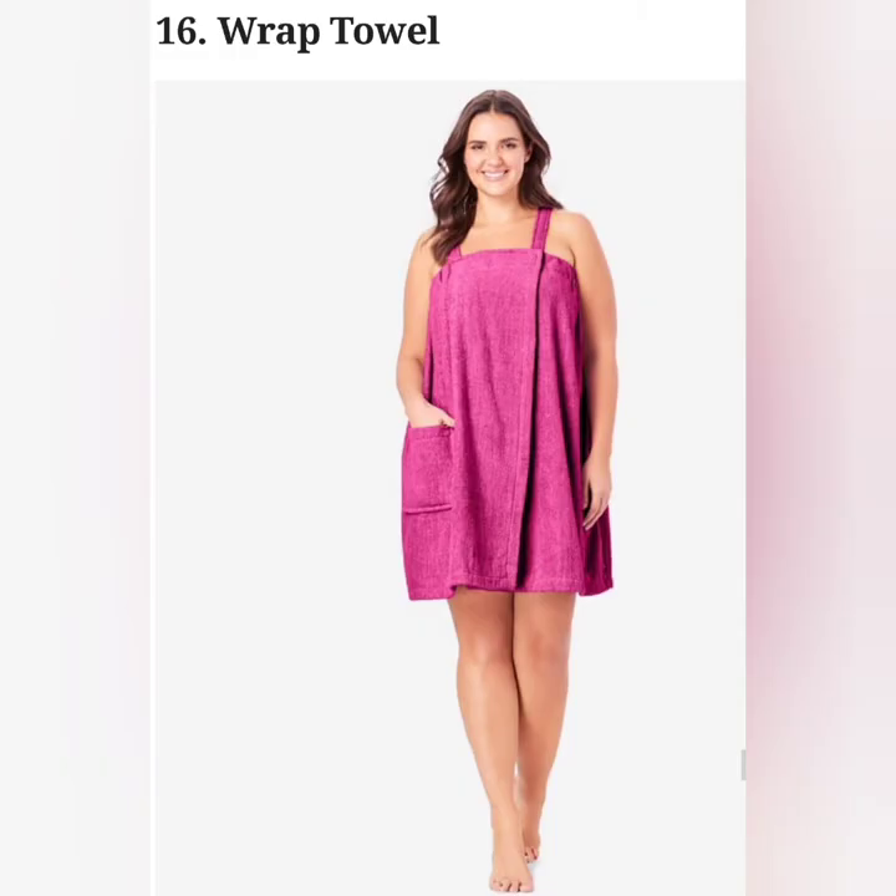A simple dress made of towel material, ideal for wearing post-shower or spa, and comfortable for wearing to bed as well.